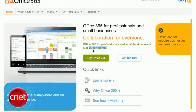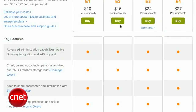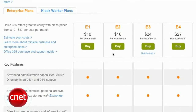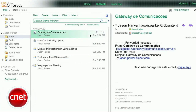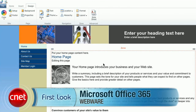Office 365 for small businesses under 25 employees costs $6 per user per month. Larger businesses can choose from four enterprise plans for anywhere from $10 to $27 per user per month for more options and advanced tools. Overall, Office 365 is a solid solution for collaboration and access-anywhere tools for businesses, with familiar web apps, access from almost any device, and tools to produce team sites and a public-facing website. I'm Jason Parker for CNET, and this has been a first look at Office 365.